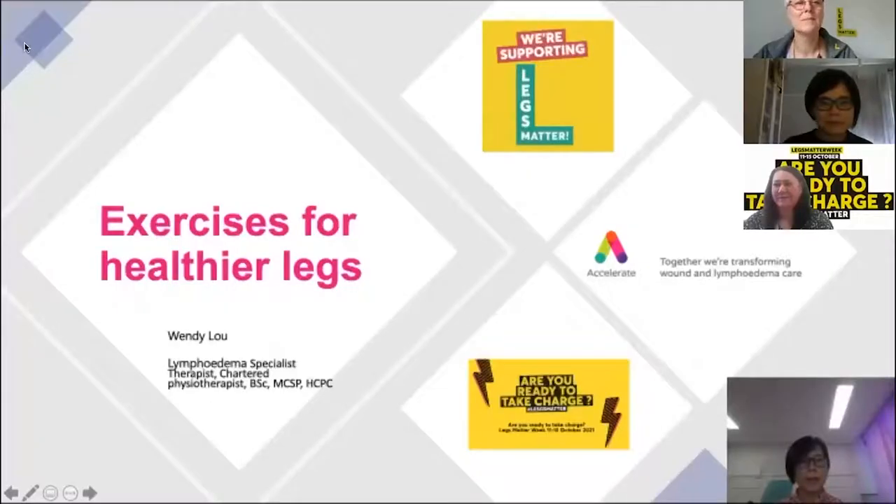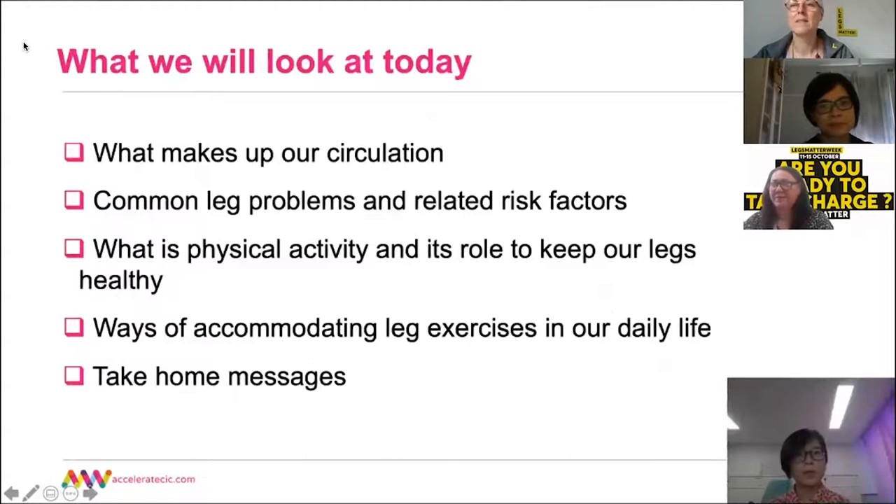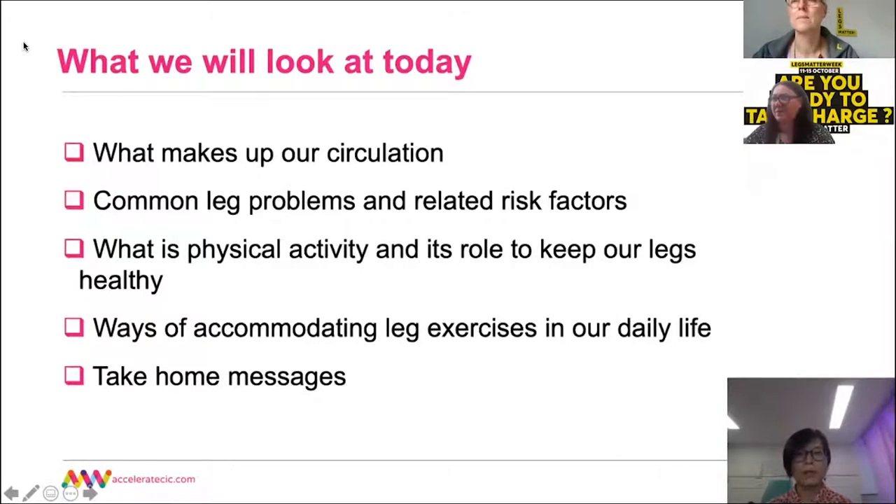My name is Wendy Lu. I am the lymphoedema specialist therapist at Accelerate. Today I will talk about how exercises can help keep your legs healthy. We will look at how our circulation works, common leg problems and what factors make a person more likely to have leg disease, what physical activity is and how it helps keep our legs in good health, how we can make exercises part of our daily routine, and some take-home messages to encourage you to exercise for healthier legs and a healthier you.